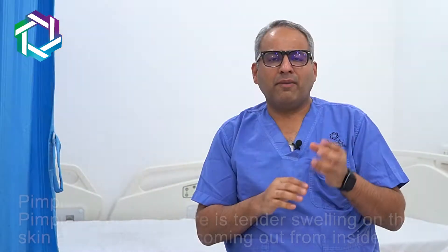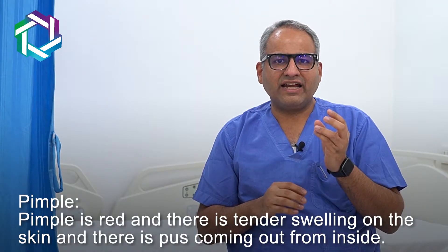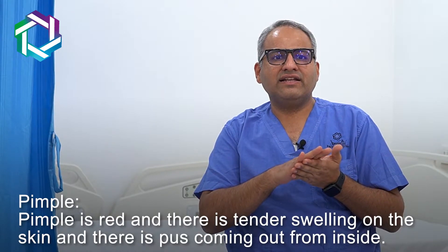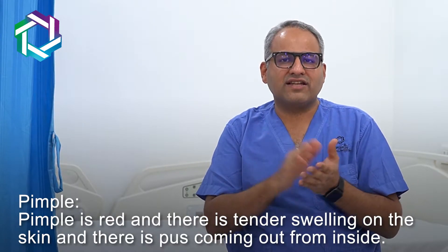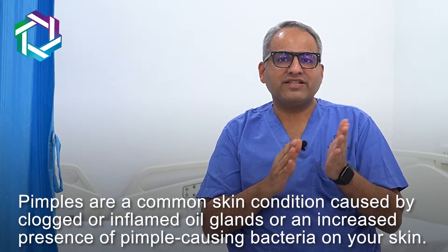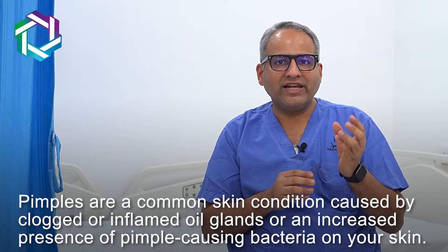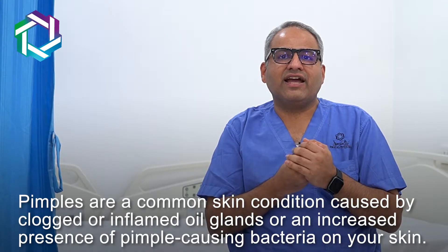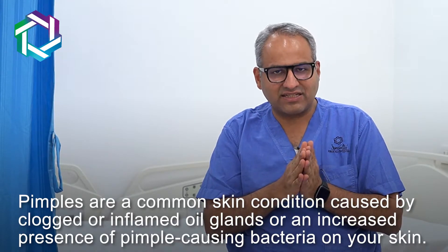So let's start. Let us first understand what is a pimple. A pimple is a red and tender swelling on the skin and it has got some purulent discharge within. This pimple is actually caused by clogging of the sebaceous glands or the oil glands on the skin, which get infected and hence there is some pus discharge.